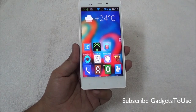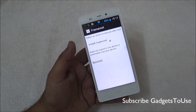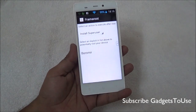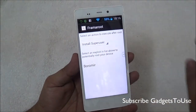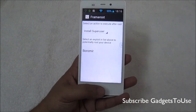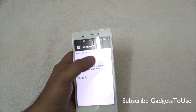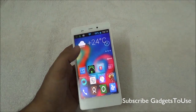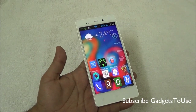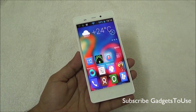The first part of this video will show you how to root the device. To root it, you need to install an application called Framaroot APK, which gives super user access to your device. All the files you need for rooting can be downloaded from the links in the description of this video.